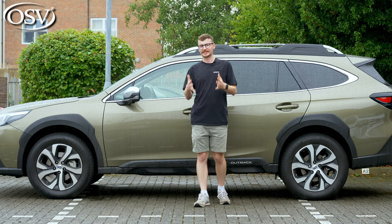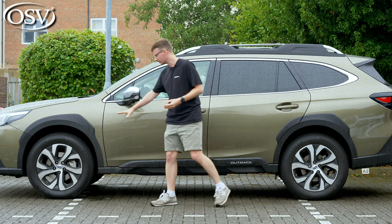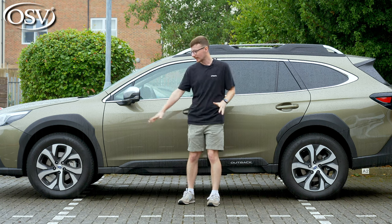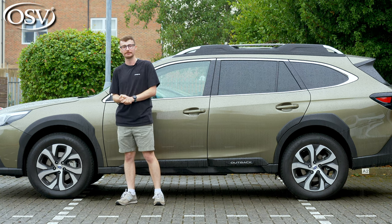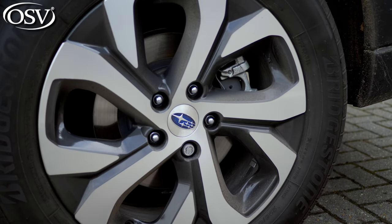The side profile exudes a dynamic silhouette thanks to these prominent wheel arch extensions and side skirts, also reinforcing the car's rugged appeal. As standard you get 18-inch dark grey alloy wheels — in fact 18-inch is the only size available with the Outback, but they do a nice job at absorbing light undulations around town.